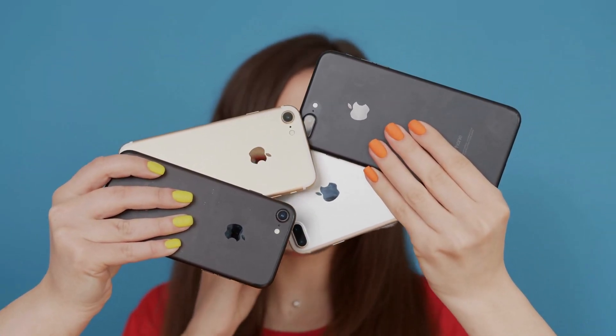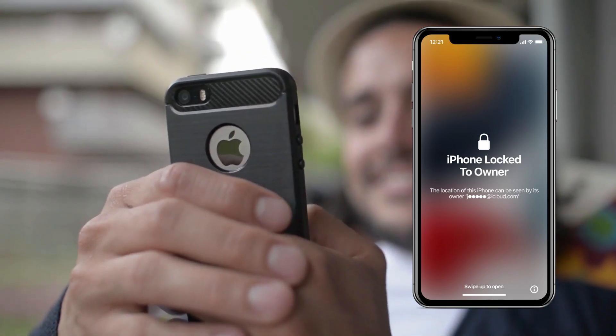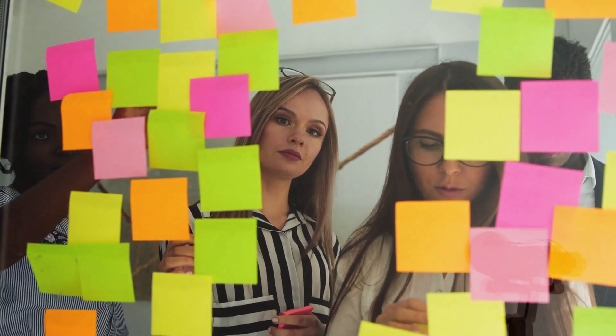Hey there, it's Elliot. A buddy of mine recently picked up this second-hand iPhone, and guess what? It had that pesky locked to owner message — the iCloud activation lock. We spent hours searching for solutions, and guess what we found? Multiple legit ways to remove that annoying message.